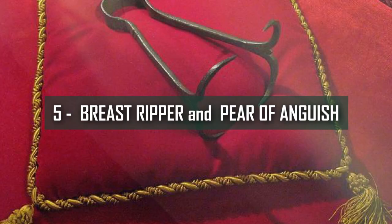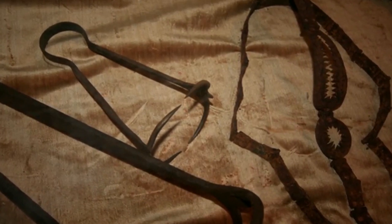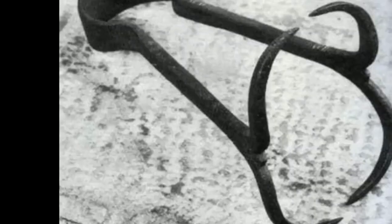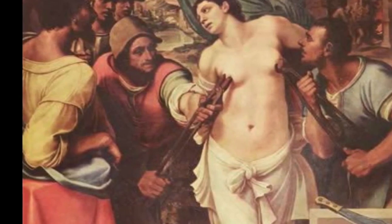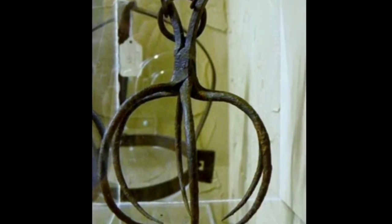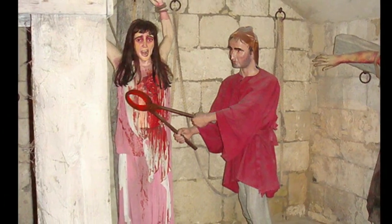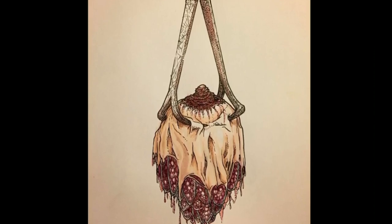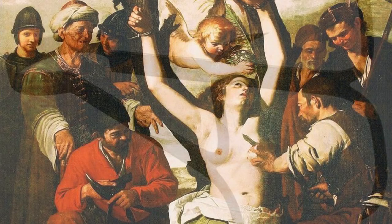Number 5: Breast Ripper and Pair of Anguish. Torturers have always referred to mutilation as the best form of tormenting victims. It is one of the most barbaric methods as far as women are concerned. Women accused of abortion or adultery were sentenced to such punishments. A metal device, heated or frozen, was used to rip off the breasts of women — this device was used in medieval Germany. The Pair of Anguish is a metal device shaped like a pear whose ends would open out once inserted in the victim's mouth, other private parts, or any area of an open wound. To make it more hideous and painful, spikes were added to the ends.